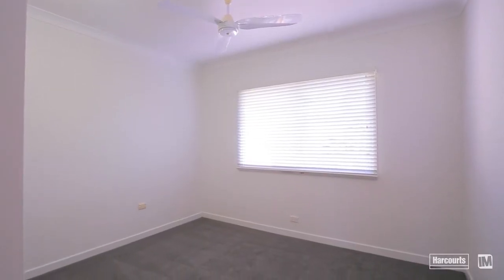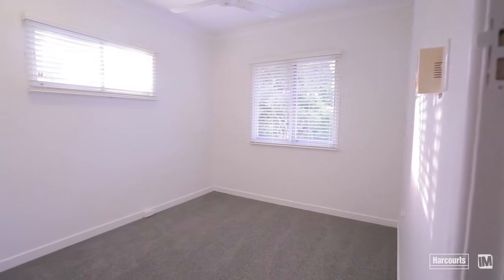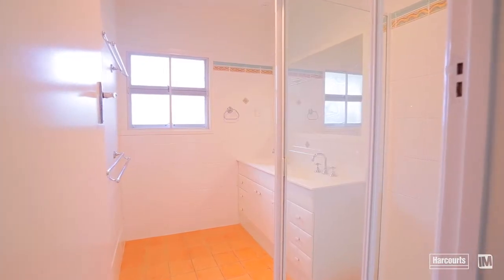The three bedrooms, which are all built-in, are located down the far end of the home, and they've got another bathroom that services them there.